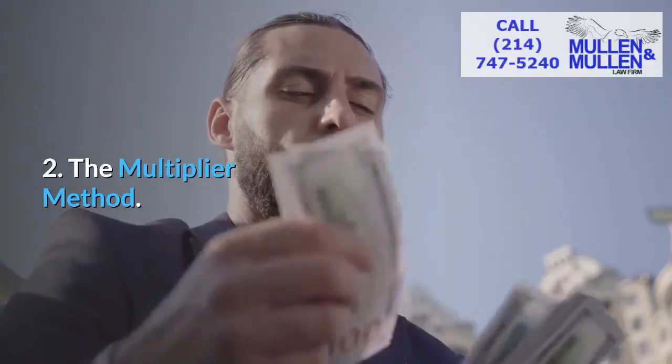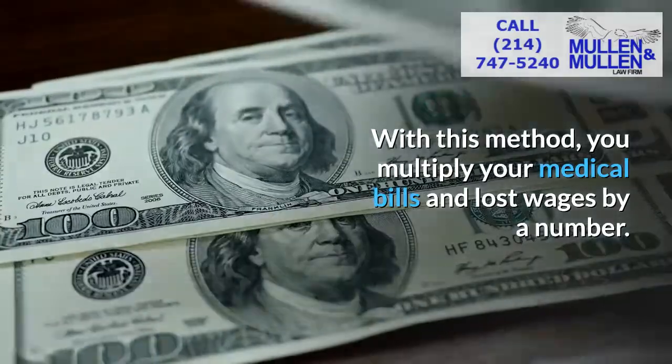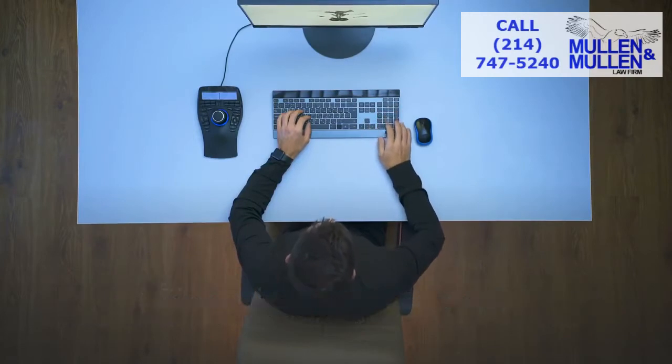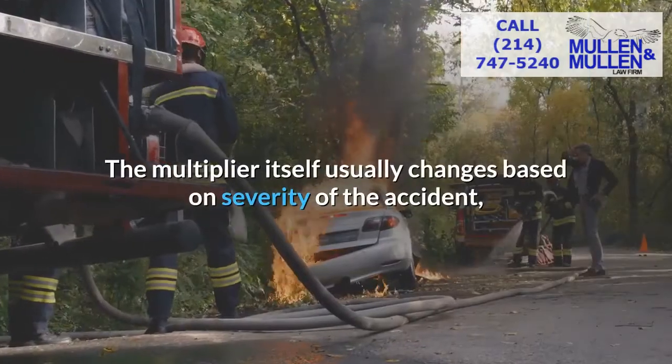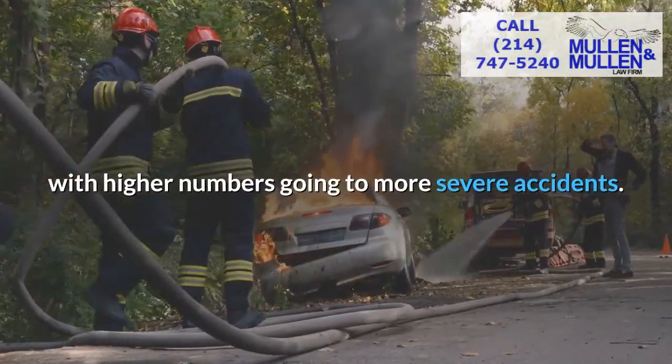Two — the multiplier method. With this method, you multiply your medical bills and lost wages by a number. Many personal injury lawyers multiply by three, but insurance companies have pushed back against this with complex software programs to arrive at lower amounts. The multiplier itself usually changes based on severity of the accident, with higher numbers going to more severe accidents.